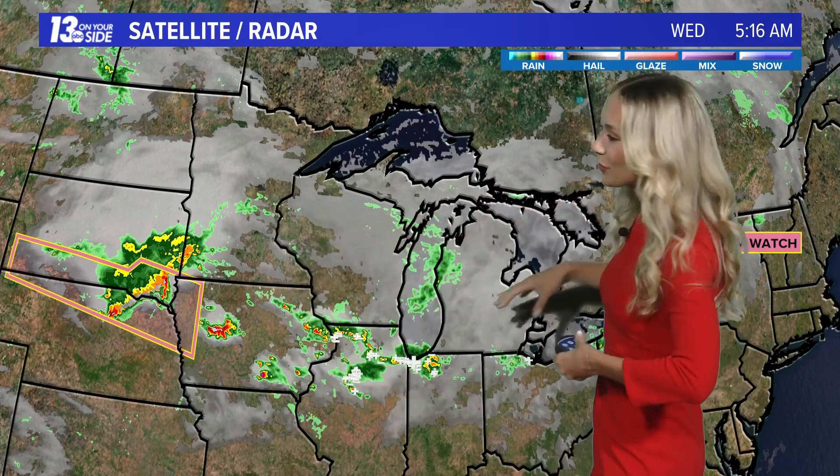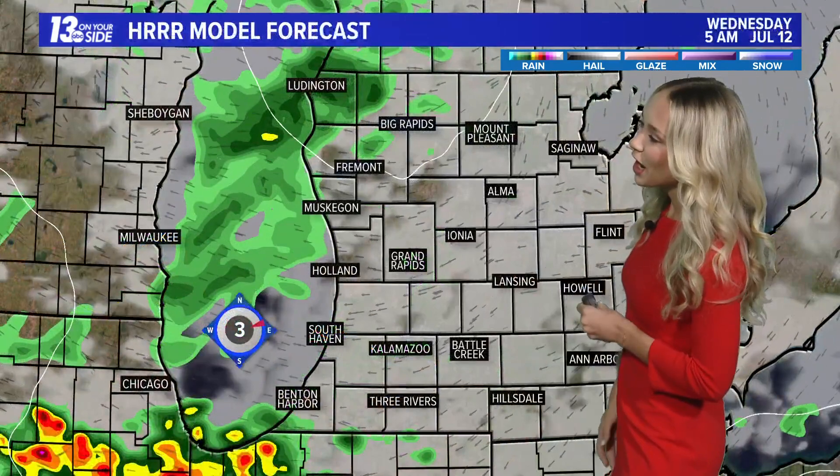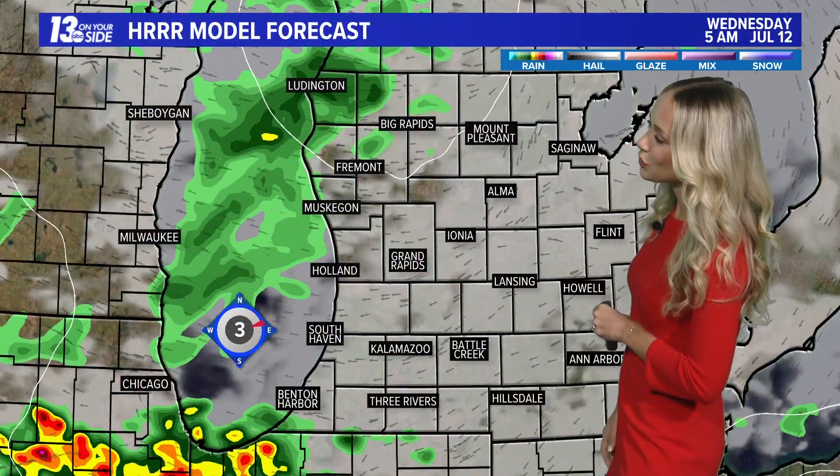Then we'll be dry from around 9 a.m. continuing on until around 1 o'clock today, before this complex of showers and storms works its way towards the area. They're currently sitting in the eastern-southern portions of South Dakota. They will continue to race this way, with a couple isolated thunderstorms out ahead of them, and as they do so, they're going to pick up a ton of moisture arriving to our region by around 2 to 3 p.m.